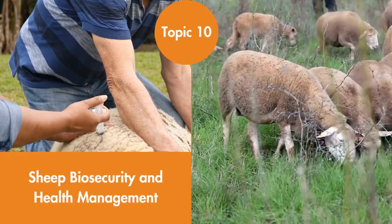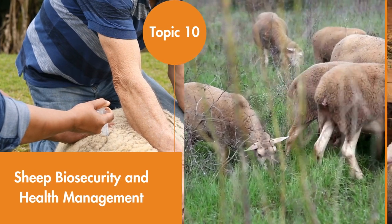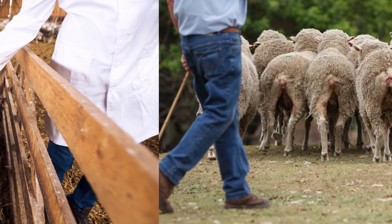Sheep Biosecurity and Health Management. Healthy animals are the cornerstone of a successful sheep enterprise. This topic presents the recommended health and biosafety practices that can stave off diseases and dangers to your sheep flock.